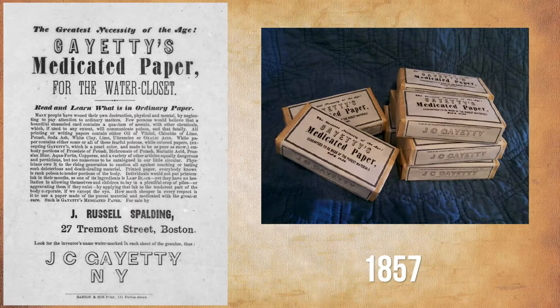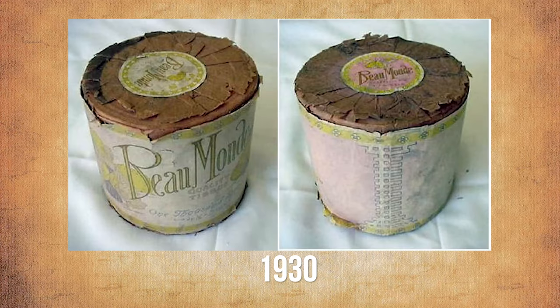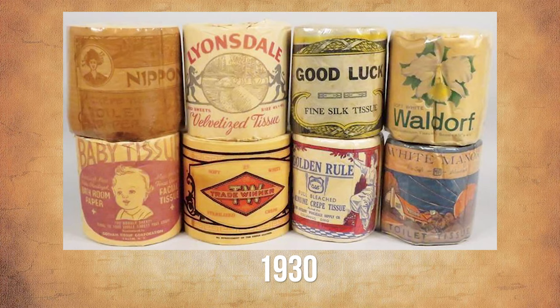Toilet paper came around in 1857. In the 1860s, if you used toilet paper, you could get splinters — in a very tender spot. Then later, in 1930, two-ply toilet tissue was marketed and sold as being splinter-free. Can you imagine selling toilet paper today and saying, 'Hey, by the way, this is splinter-free?'